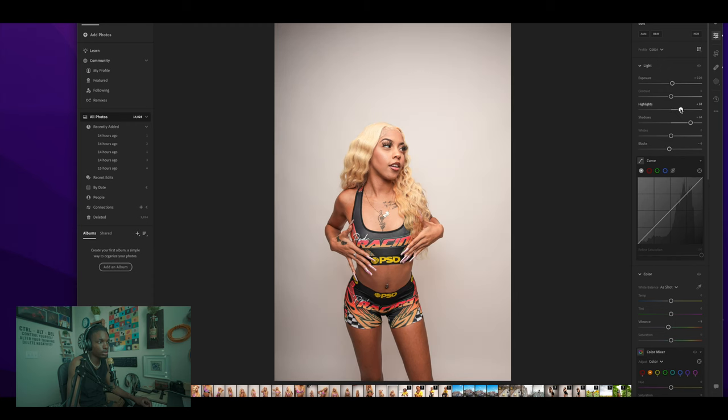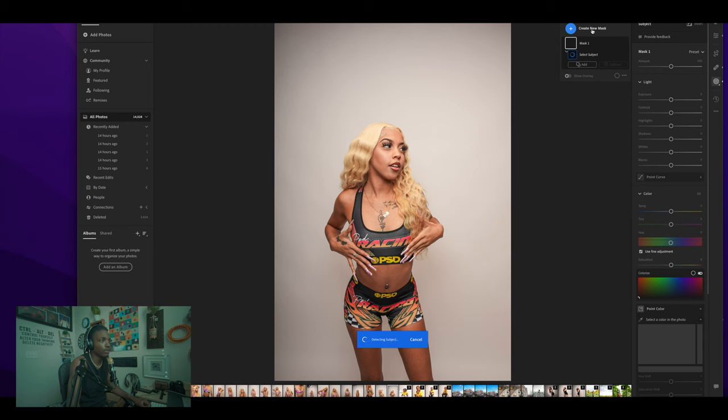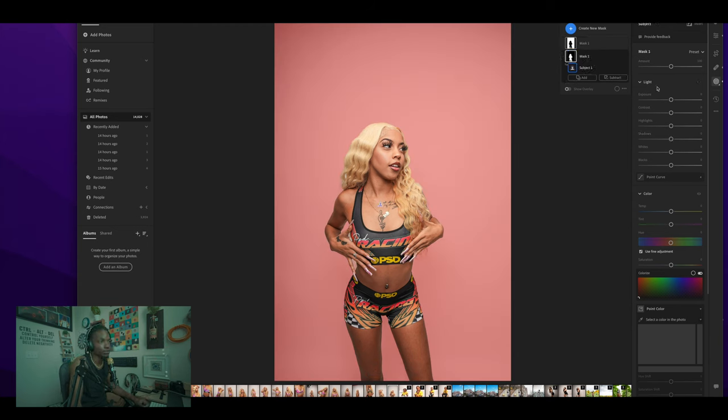Now I'm going into masks — I'm going to mask the subject, make one mask of the subject, and then create a new mask for the background so I can play with them separately. With the background mask I can make it more or less white. What I really came in here for is to up the shadows on the background because if you up the shadows it makes it whiter without looking fake. If you up the exposure or the whites it looks too crisp — you look like an amateur because the subject looks cut out.